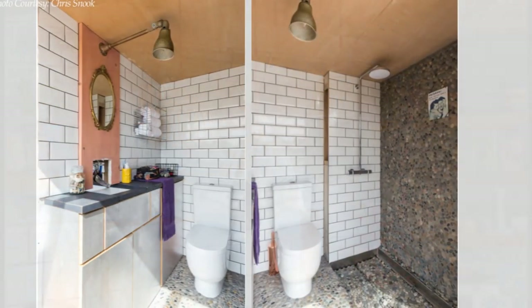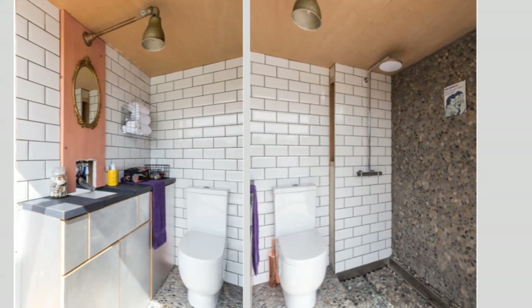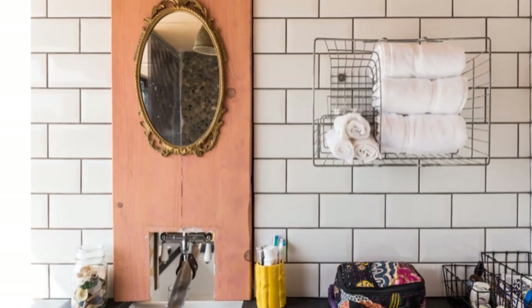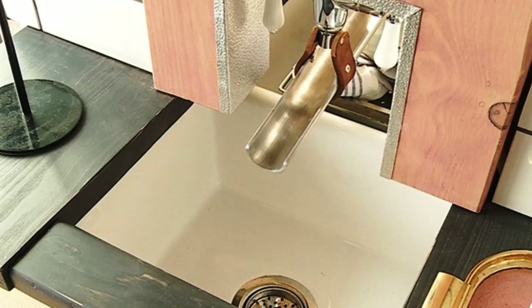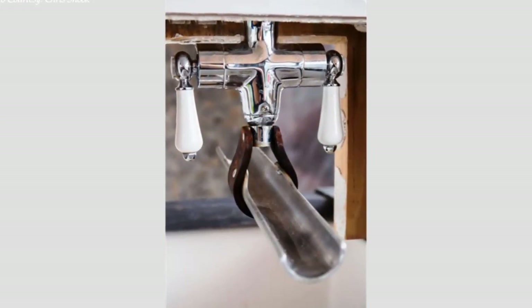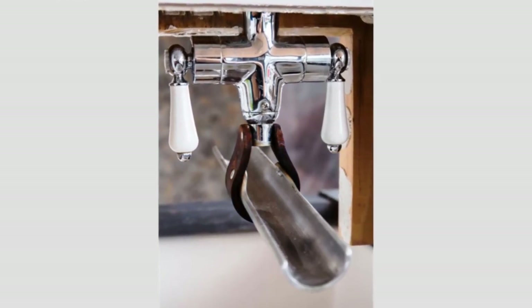The spacious bathroom features a toilet, a shower, and storage cabinets. Designed with cost-cutting and space-saving in mind, a single tap is used to serve both the kitchen and the bathroom. The tap cleverly pivots between the bathroom and the kitchen, respectively, when needed.